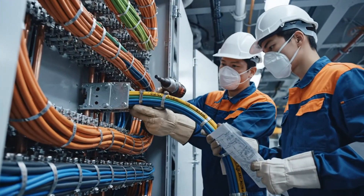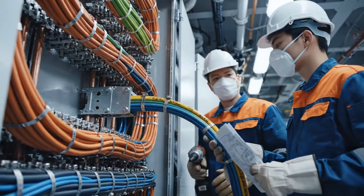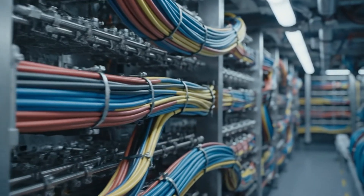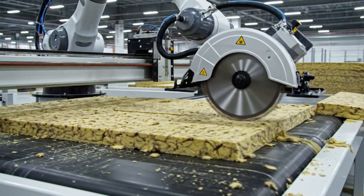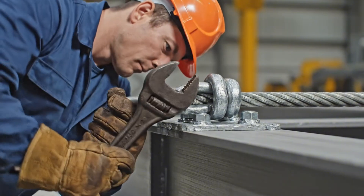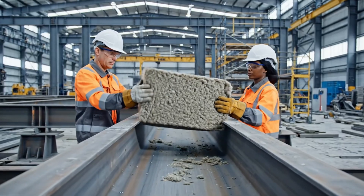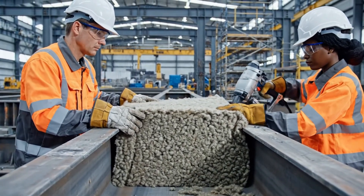Miles of sophisticated wiring and intricate piping systems form the carrier's vital arteries. Comprehensive insulation ensures crew comfort and protects critical systems from extreme temperatures.